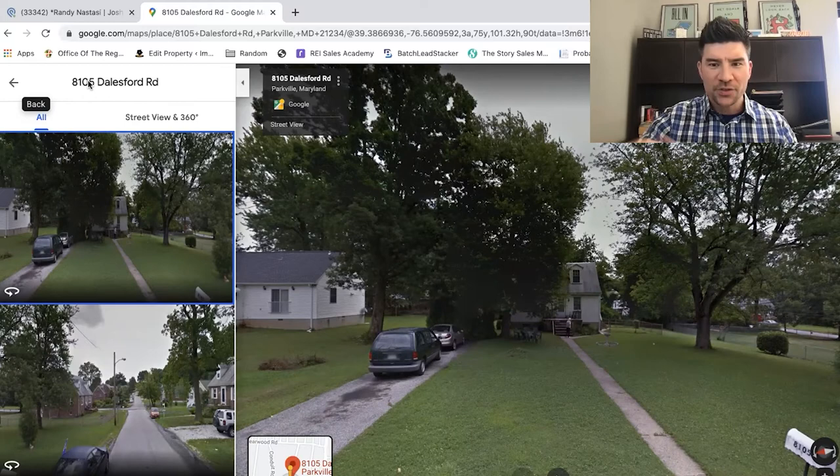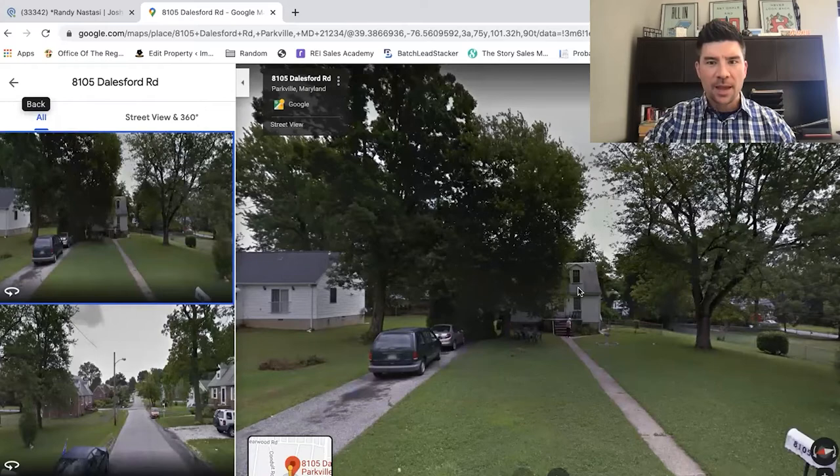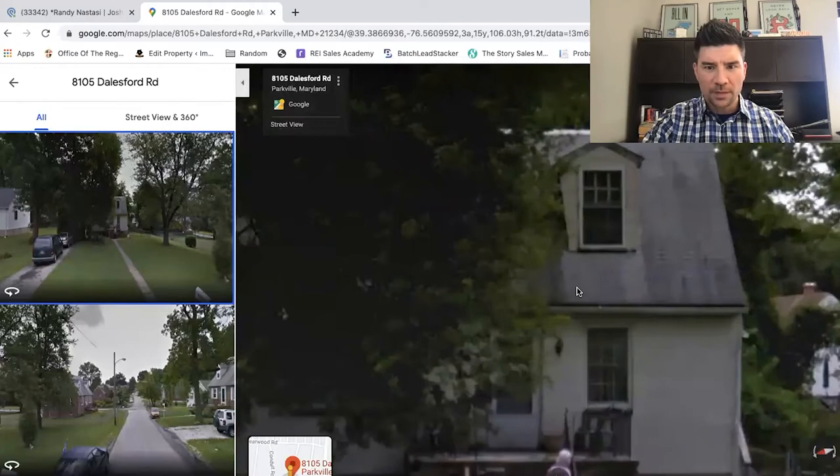All right guys, here she is. This is the beauty that I just bought in one phone call and then sold a few phone calls later for a cool, calm profit of $17,000, which is pretty good. I'd like to walk you through how exactly we got this deal, how I got it in one call, and then some of the details of the call.